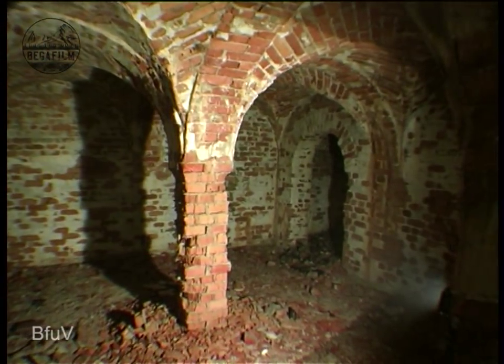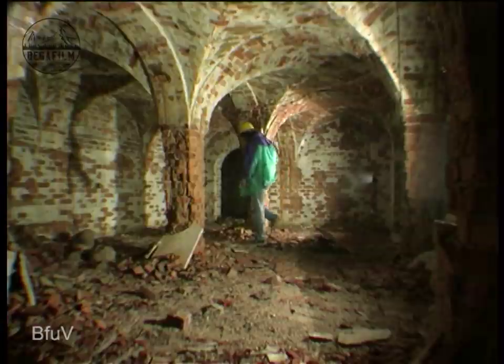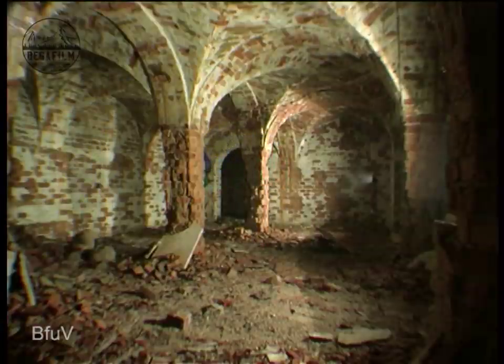News quickly spread among amateur researchers of an unknown bunker system or crypt at Obersalzberg. But why did Bormann have such an elaborate cellar vault built in this remote part of Obersalzberg?